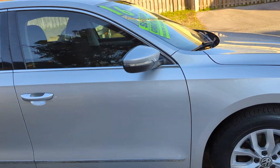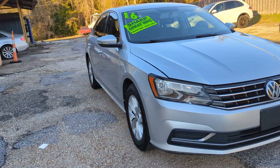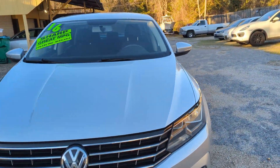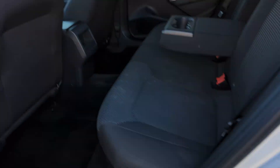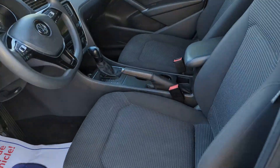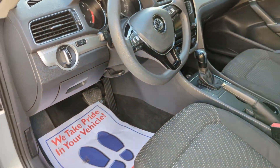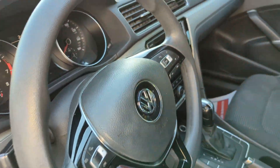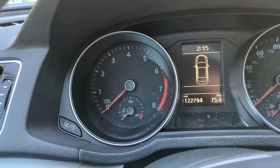Interior's clean and in good shape. Check out the inside, we'll start her up. Go in here to the front, check out the front. 122,794 miles on it.